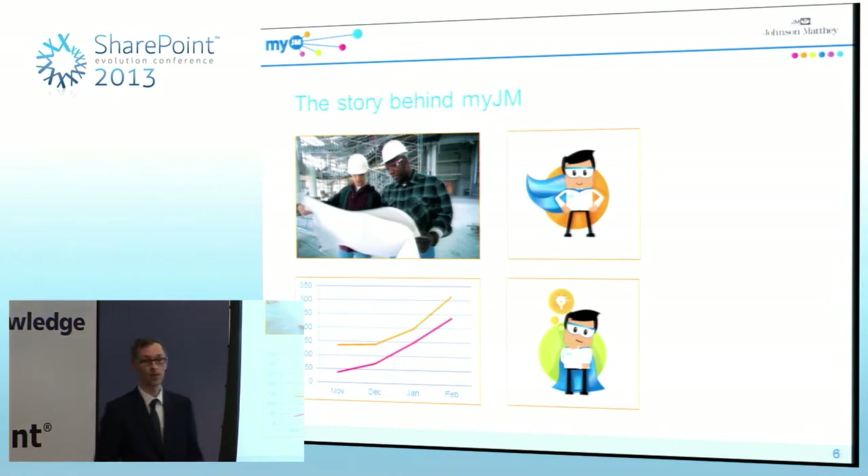So why would a company like Johnson Matthey need something like MyJM? I'm going to talk about the needs we identified at the very beginning of this project, explain how we launched MyJM with the help of Dr. Jim — our superhero mascot in a lab coat — talk about the impact of MyJM about five months since we launched, and also look at some lessons learned along the way.